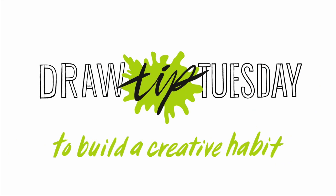Welcome to Draw Tip Tuesday. Here's your weekly dose of inspiration to build a creative habit, one drawing at a time, brought to you by Sketchbook Skool. Hello, welcome to Draw Tip Tuesday. I'm so happy you're here.